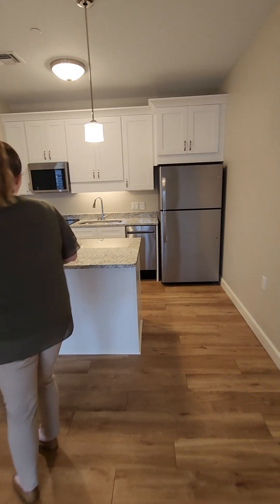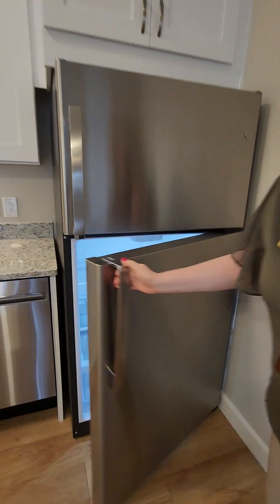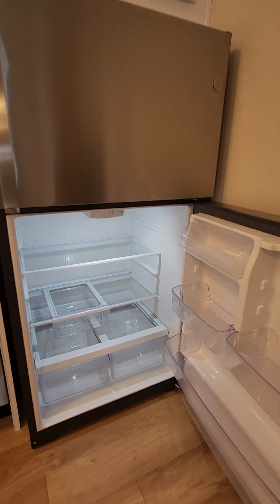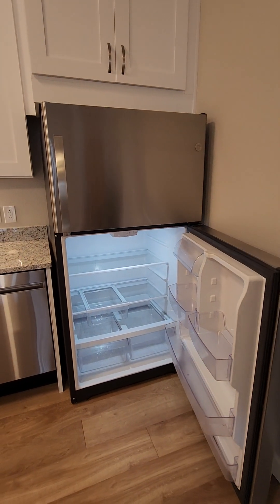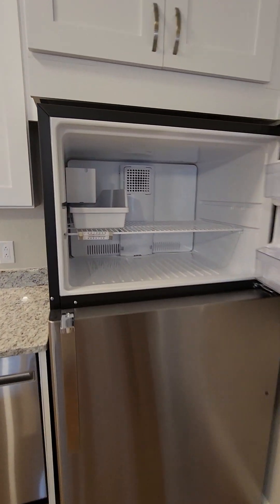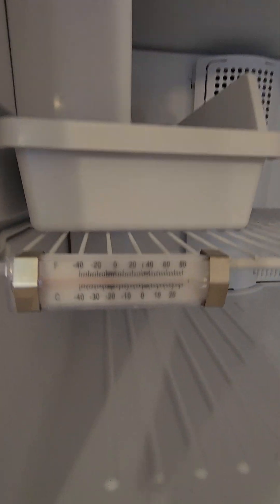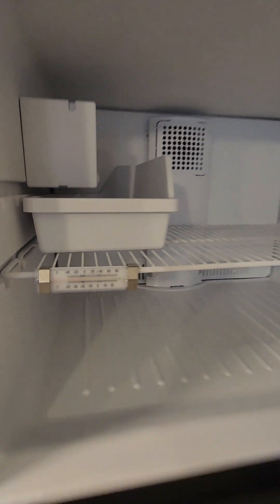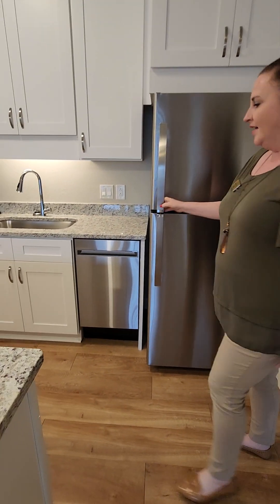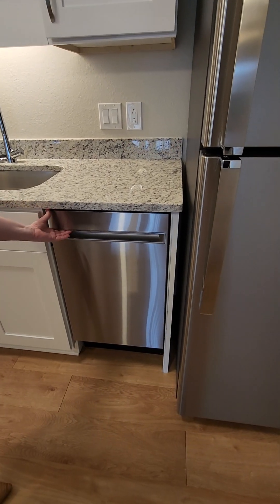We have a brand-new fridge — always exciting! You can adjust the shelving to different levels. All the freezers have ice machines, so you don't have to make ice cubes. There's also a little thermometer inside, which is a nice touch.